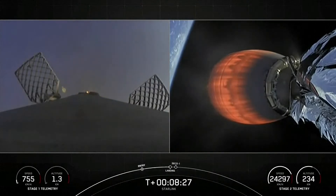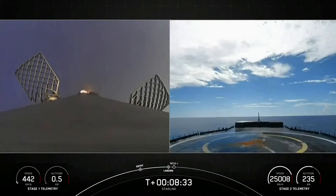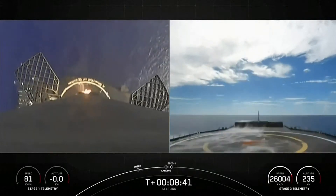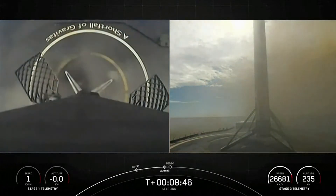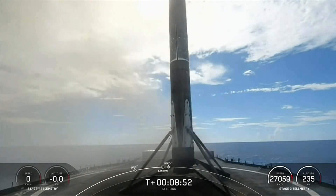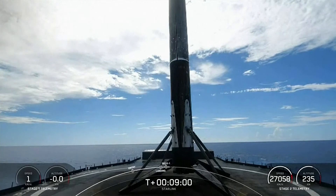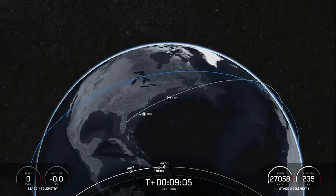Stage one landing burn has begun. Let's watch as Falcon 9 attempts to land on A Shortfall of Gravitas. Stage one landing legs deployed. Stage one landing confirmed — Falcon 9 has landed. This marks the 126th landing of a Falcon 9 first stage. Acquisition of signal, Newfoundland. Nominal orbit insertion.